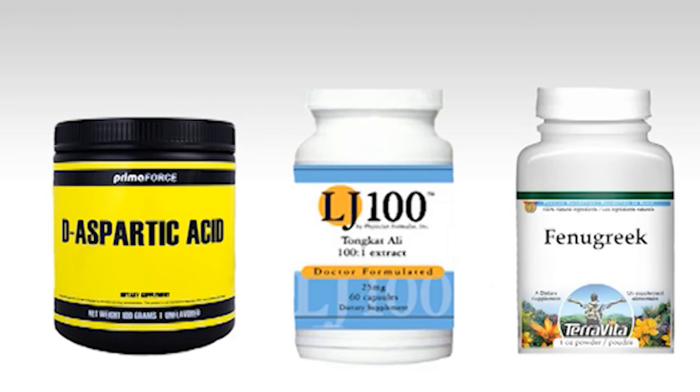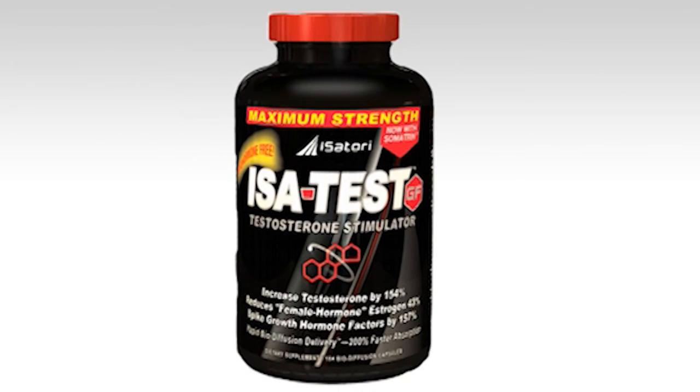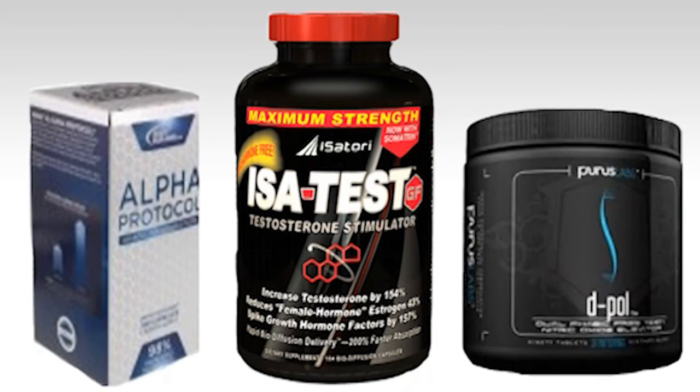These three active ingredients can raise natural testosterone levels up to 40% in healthy men. If you're looking for a natural testosterone booster that's effective, there are three recommendations based on social proof and ingredient profile: Iso-Test GF, Alpha Protocol by Bodybuilding.com — their platinum series — and Deep Holes by Purist Labs.